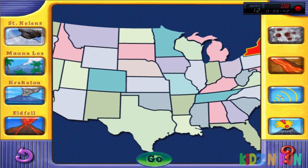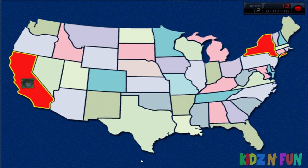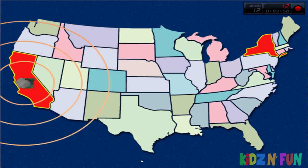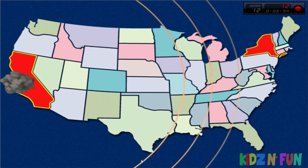Sound. The eruption of Krakatoa in 1883 made one of the loudest noises in history. If Krakatoa had been in California, people all the way to New York would have heard it.